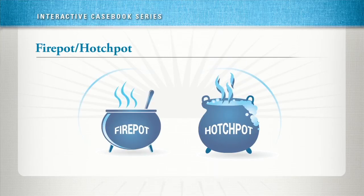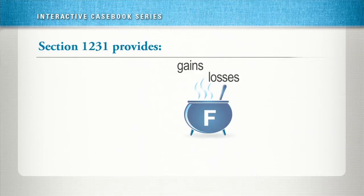Section 1231 treats one type of asset — certain losses from involuntary conversions — differently. If the taxpayer has gains or losses from the involuntary conversion of property used in the trade or business, those gains and losses are netted first in what we call the sub-hodgepot, or the firepot. The first part of the netting process, therefore, involves throwing all the gains and losses from involuntary conversions arising from fire, storm, or shipwreck into the firepot.